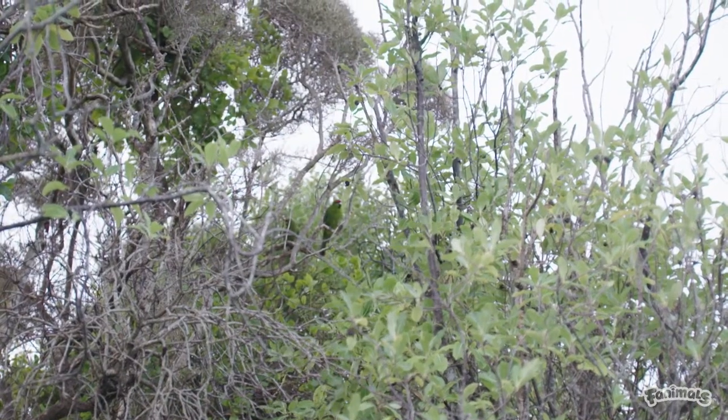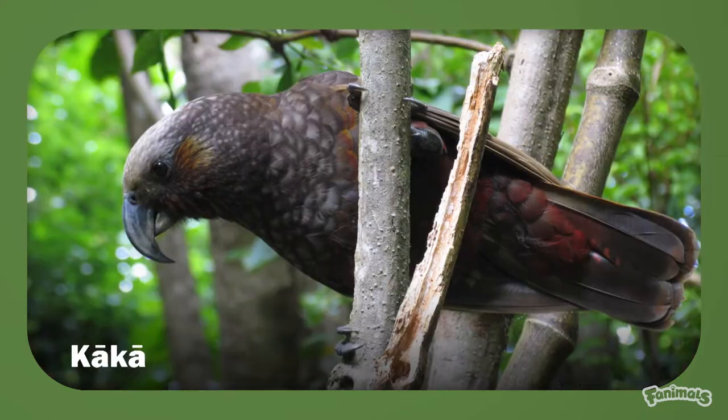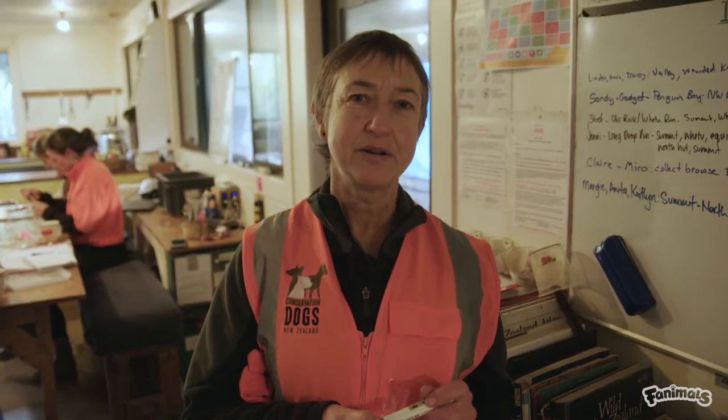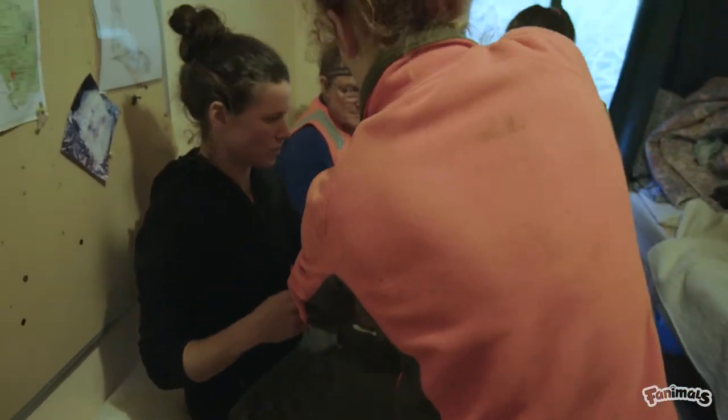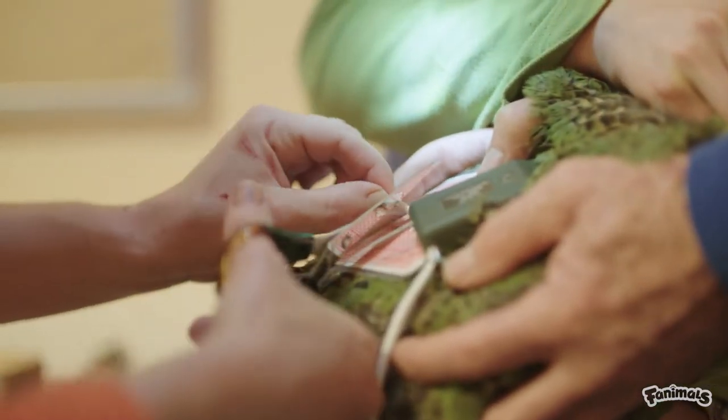Whenua Hou is home to many taonga species including kākāpō, hoiho, kākā, and kākāriki. Whenua Hou is probably best known for its kākāpō population. We're working here alongside the kākāpō team who are carrying out some very important recovery work on the island.